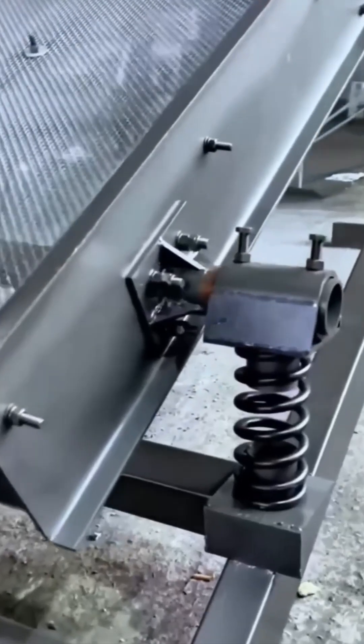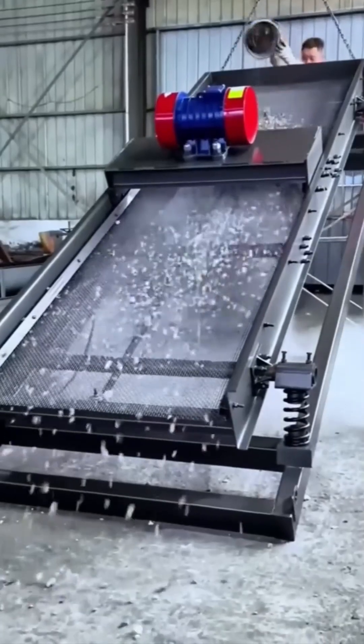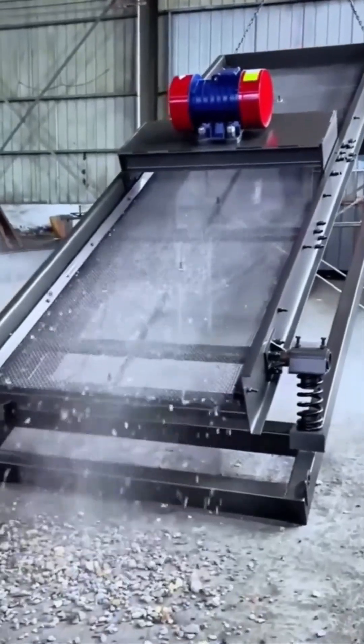The sifter shakes and rumbles, sorting particles with all the grace of a bartender shaking a martini. Industrial style.